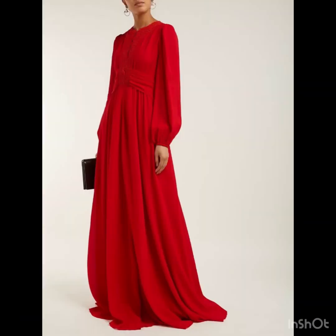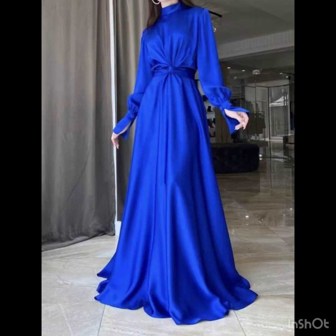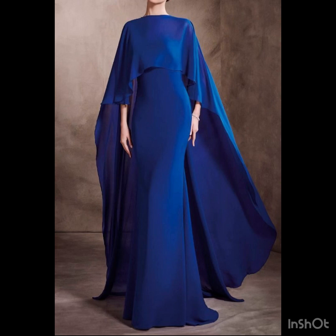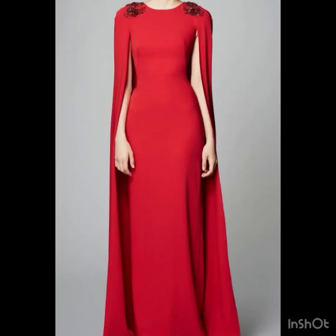If you love to wear modest dresses, this video is really going to help you out for your next gown. You will find long sleeves, long flared sleeves that look so amazing, and the batwing dresses, the half-pleated batwing dresses, and the cape style dresses that look so amazing and give a unique touch to your outfit.